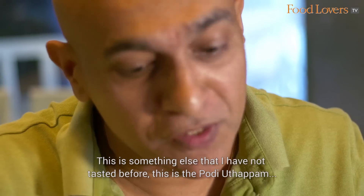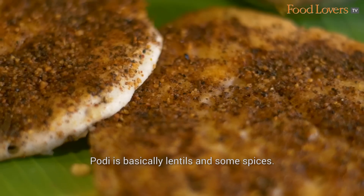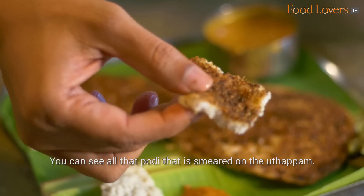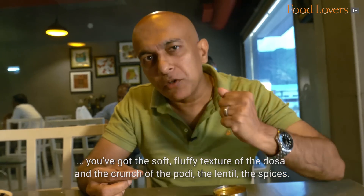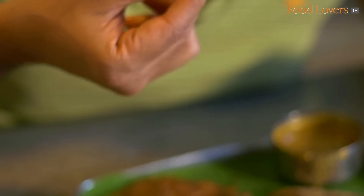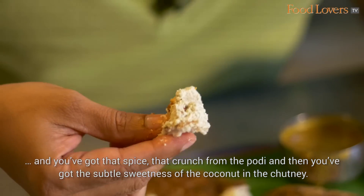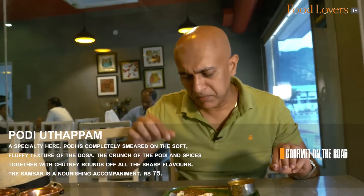This is something else that I have not tasted before — this is the Puri Uttappam, and I've heard this is a speciality here. You've got these mini uttappams on which puri is smeared — puri being basically lentils and some spice. And this is going to be spicy too. Oh, this is beautiful! You can see all that puri completely covering the uttappam. When you taste it, you've got the soft fluffy texture of the dosa and the crunch of the puri, the lentils, the spices — quite delicious. With the chutney, the chutney rounds off all the flavours: soft fluffy dosa, that spice and crunch from the puri, and then the subtle sweetness of the coconut in the chutney. Beautiful!